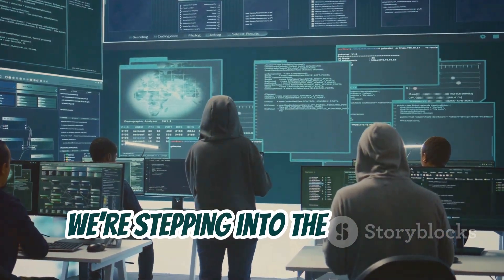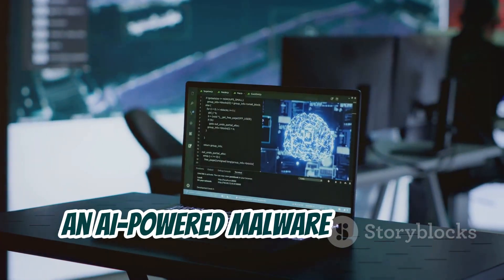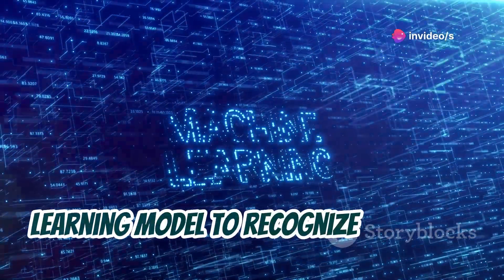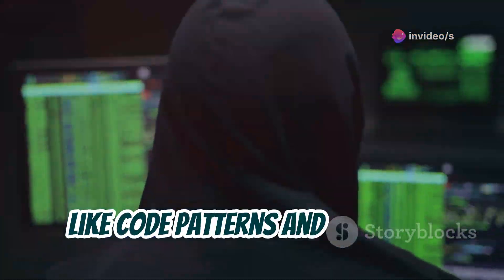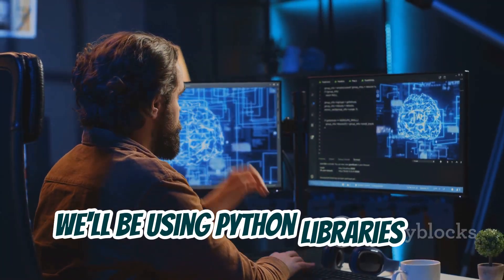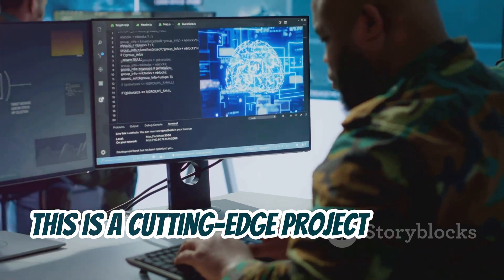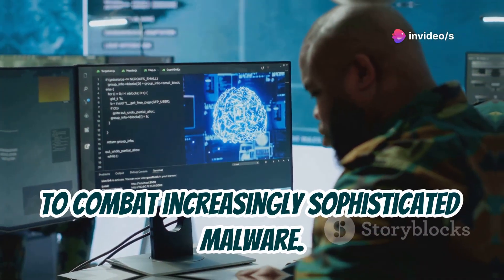Chapter 13: AI-Powered Malware Detector. Next up, we're stepping into the future of cybersecurity with a project on building an AI-powered malware detector. You'll learn how to train a machine learning model to recognize malicious files based on their characteristics, like code patterns and behavior. We'll be using Python libraries like TensorFlow or PyTorch. This is a cutting-edge project that will give you a taste of how AI is being used to combat increasingly sophisticated malware.